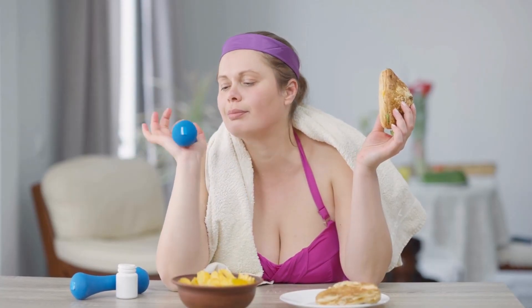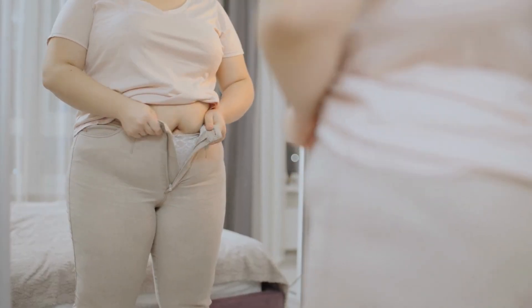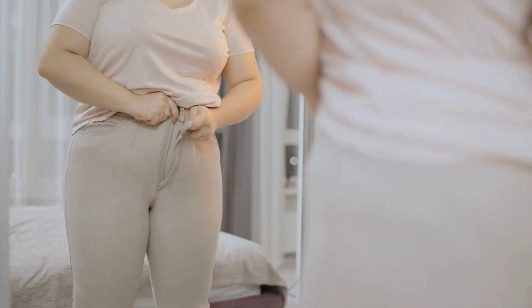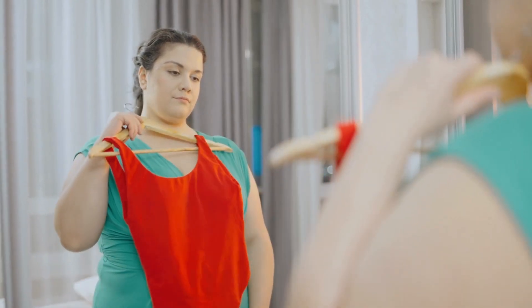If you're struggling to lose weight and you're not succeeding even though you're dieting or trying capsules that don't work, just watch this video until the end so you don't regret it later. My name is Elizabeth and today, I'm going to tell you everything you need to know about Vivaslim before actually buying the product.